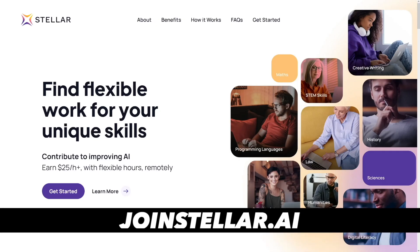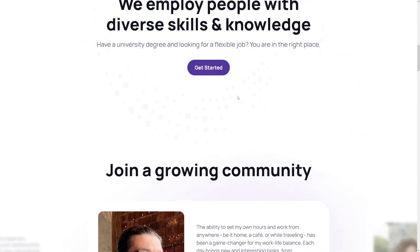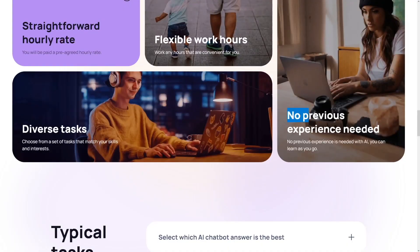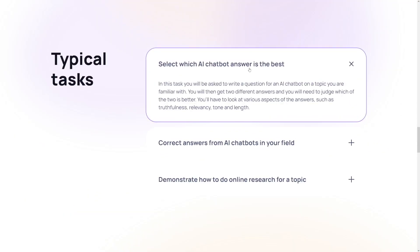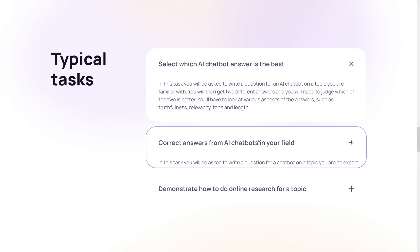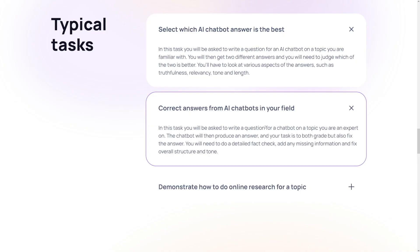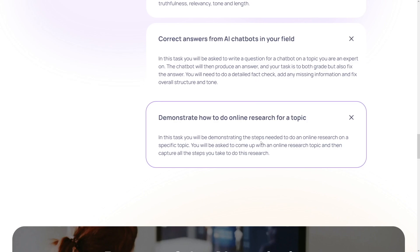My personal favorite is called Stellar. You can get up to $25 per hour. Don't worry about the expertise sections — anybody can do these tasks on Stellar, though you'll earn more with specialized knowledge. No previous experience is needed for the simple tasks. The jobs look like this: you select which AI chatbot answer is best, comparing two responses just like on ChatGPT. You can also correct AI chatbot answers in your field if you have specific knowledge, or demonstrate how to do online research on a given topic.